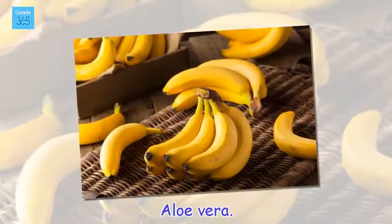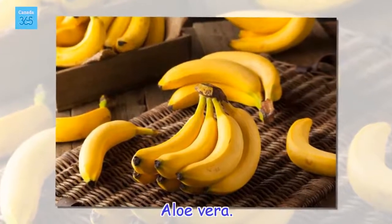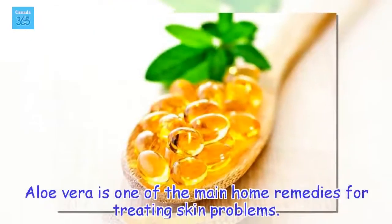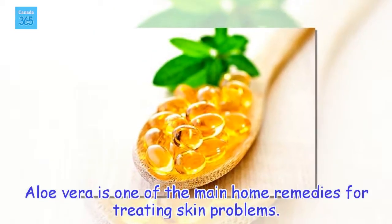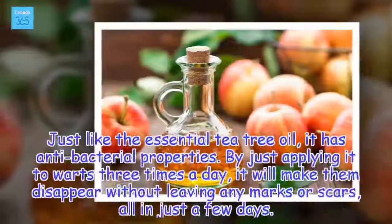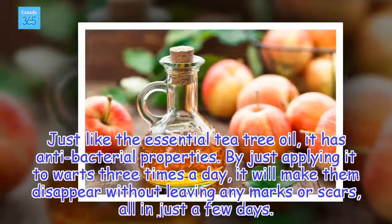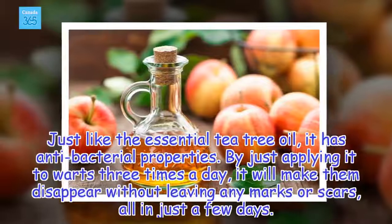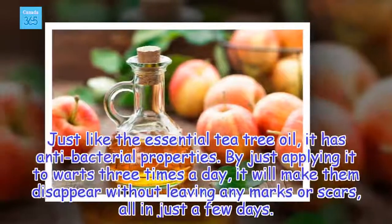Aloe vera. Aloe vera is one of the main home remedies for treating skin problems. Just like the essential tea tree oil, it has antibacterial properties. By just applying it to warts three times a day, it will make them disappear without leaving any marks or scars, all in just a few days.